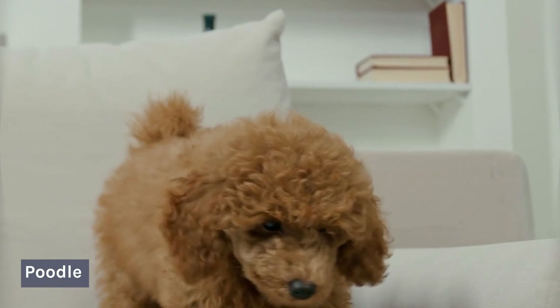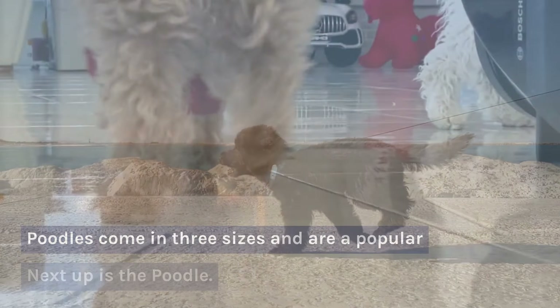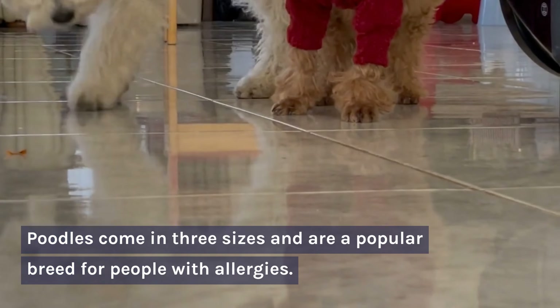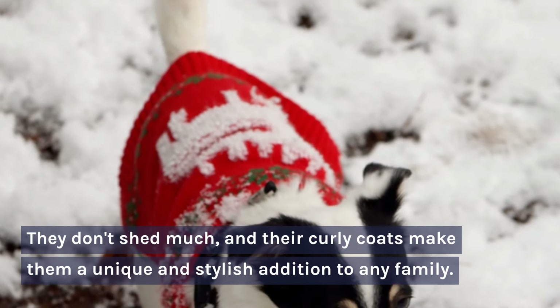Number 2: Poodle. Next up is the Poodle. Poodles come in three sizes and are a popular breed for people with allergies. They don't shed much, and their curly coats make them a unique and stylish addition to any family.